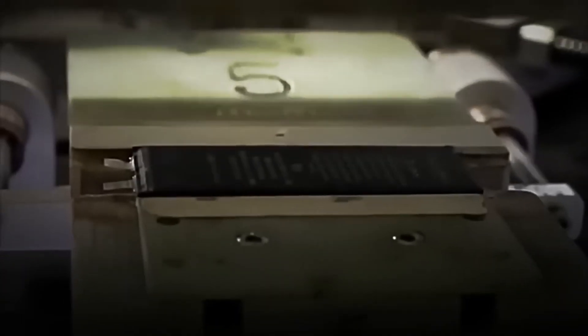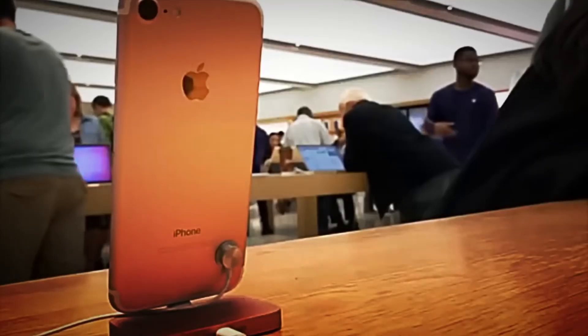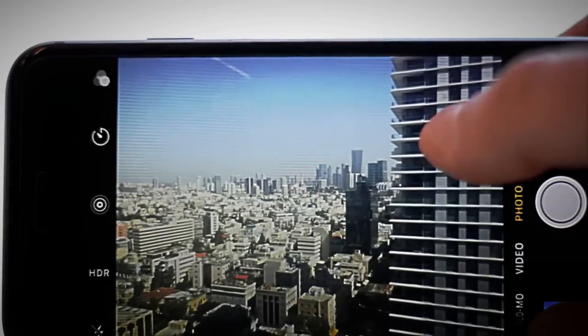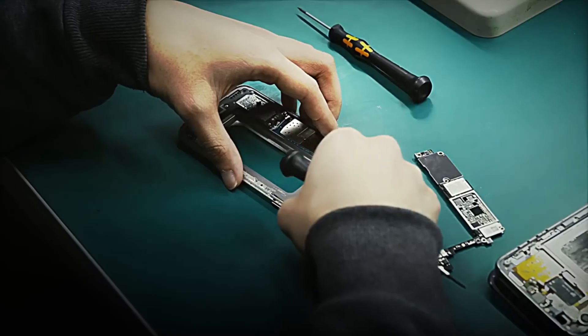Finally, the rear cameras are placed. These modules are capable of capturing 12 million pixels and recording in 4K at 60 frames per second. Laser technology is used to align them, because even a minimal deviation could ruin a photo. And so, in just a few square centimeters, the iPhone already has its brain, its battery, and its eyes working together. Now it's time to seal everything and give it shape.